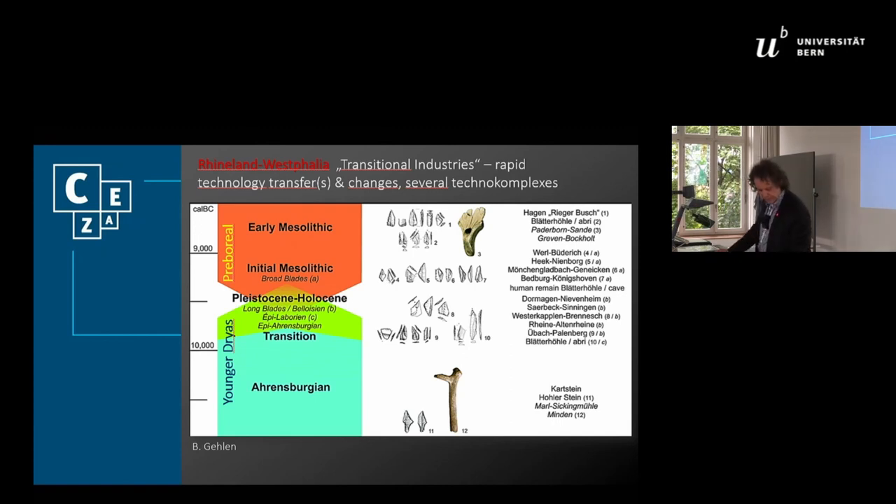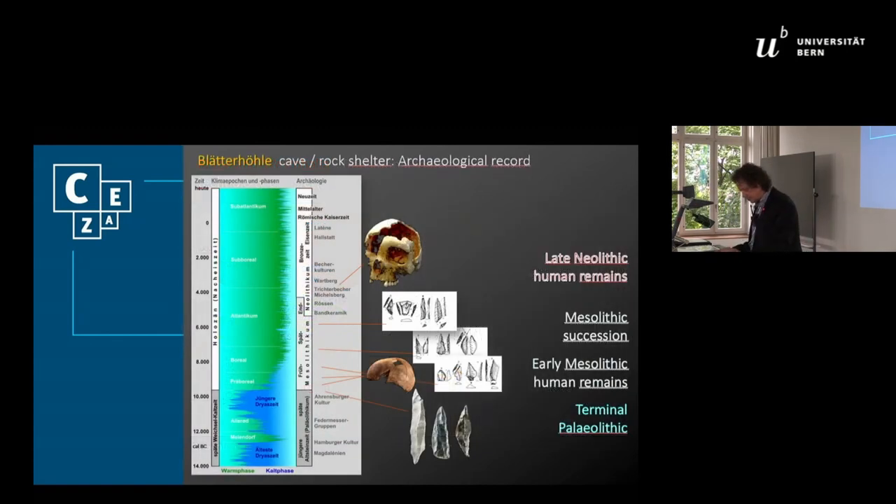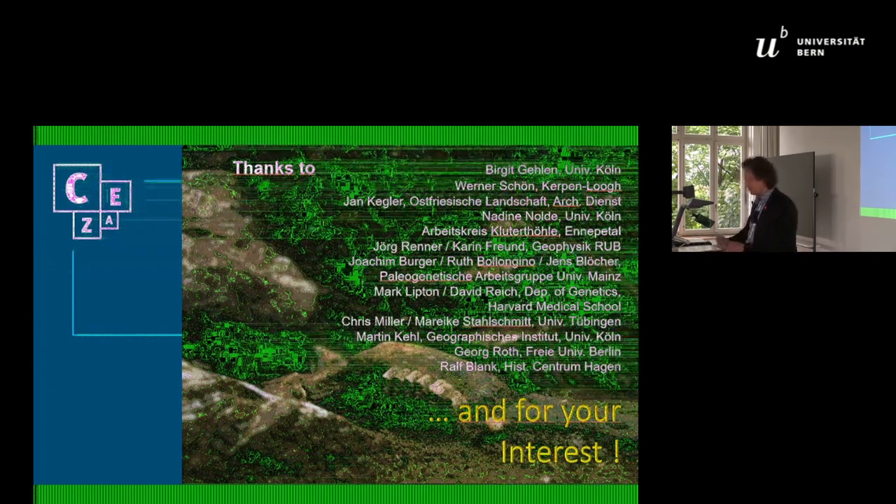We will continue to work in the final Pleistocene sediments this year — excavation is running as we speak now — but space is getting small and money anyway, and it looks as if we have to leave this part of the stratigraphy and concentrate on other areas of the rock shelter and the interior of the cave. These multiple results of some 15 years of research at the site were really highly unexpected when in 2004 the biologists showed up with their idea to explore this tiny narrow hole in a limestone cliff at Hagen. I have to thank the following people who are or were involved in the project, and thank you for your interest.